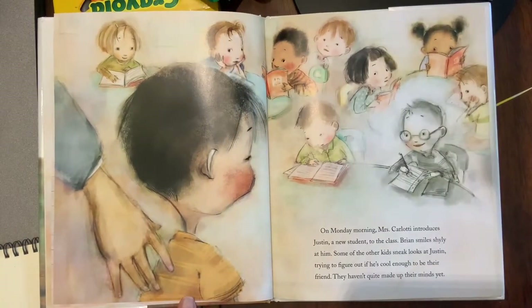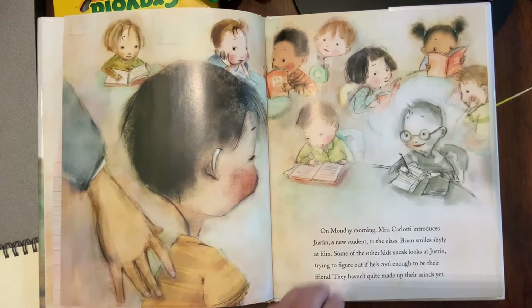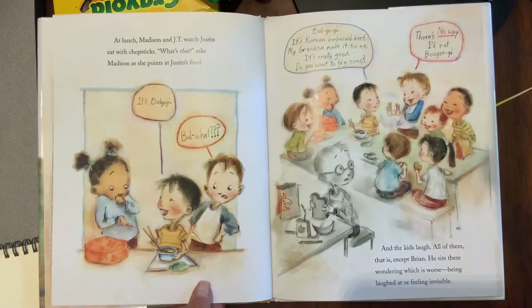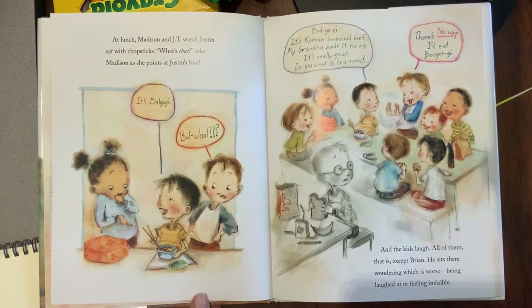On Monday morning, Mrs. Carlotti introduces Justin, a new student to the class. Brian smiles shyly at him. Some of the other kids sneak looks at Justin, trying to figure out if he's cool enough to be their friend. At lunch, Madison and JT watch Justin eat with chopsticks. 'What's that?' asked Madison. 'It's bulgogi — Korean barbecued beef. My grandma made it for me. Do you want to try some?' 'There's no way I'd eat bulgogi,' and the kids laugh — all of them, except Brian. He sits there wondering which is worse: being laughed at or feeling invisible.